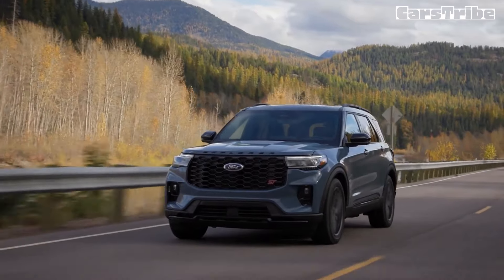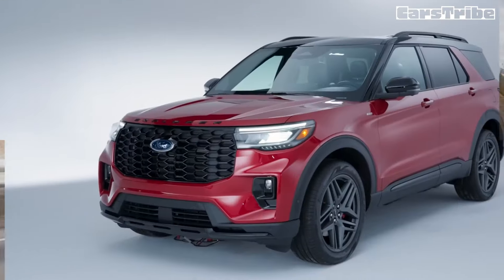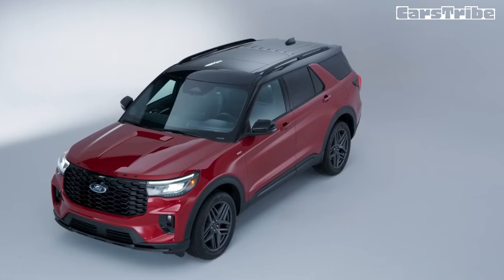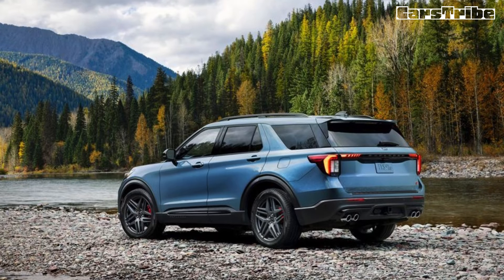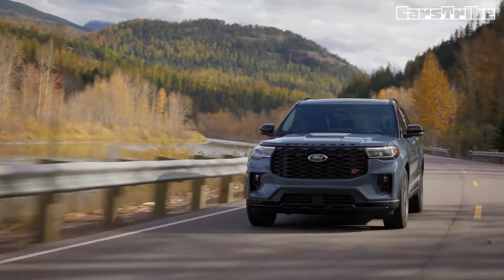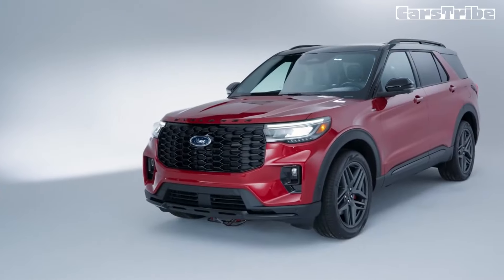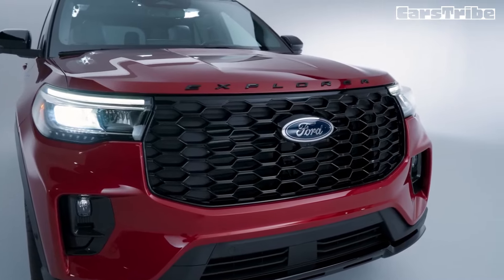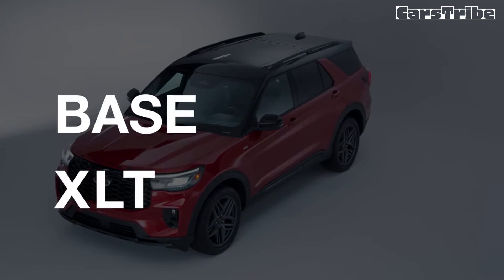The 2025 Ford Explorer SUV continues its role as a suburban family shuttle with a few minor cosmetic updates and some new tech to keep things fresh. The lineup has been culled with the base, Limited, King Ranch, and Timberline trims exiled. Rumor is a new, more rugged off-road oriented version is on the way to fill the void left by the departed Timberline.